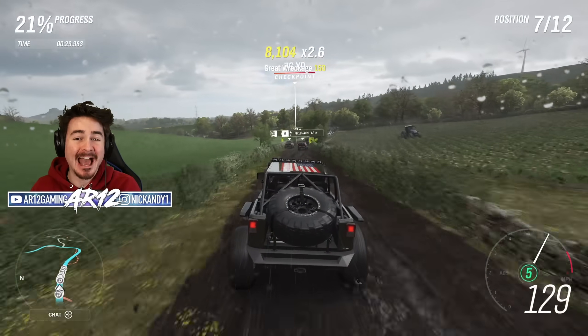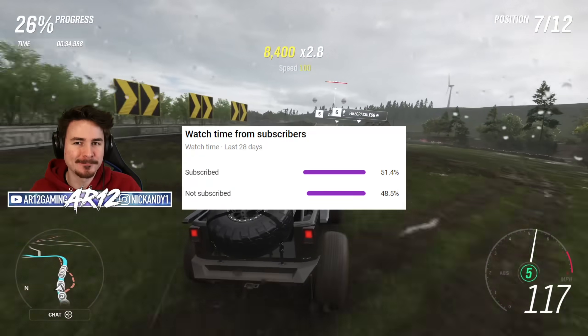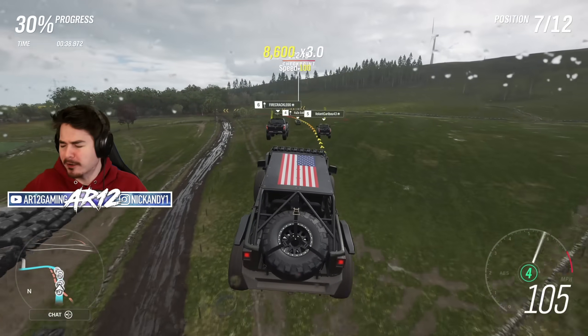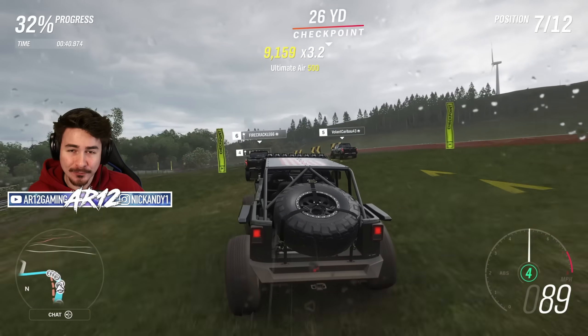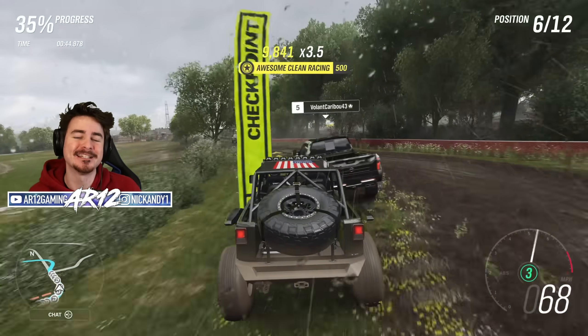YouTube analytics actually tell me almost 50% of you guys who watch these videos aren't subscribed to the channel. So if you do want to see any more of these brand new cars, the brand new updates, all of the customization, make sure you subscribe to the channel so you can see it here first.